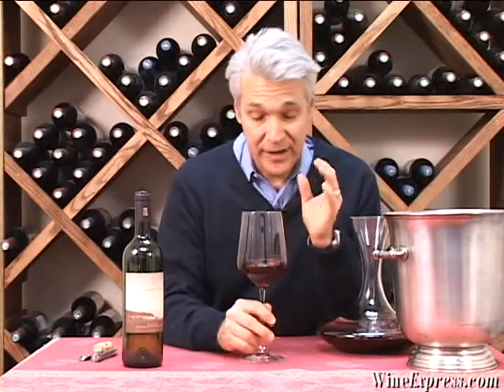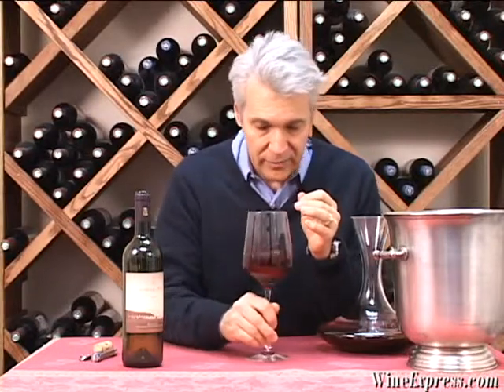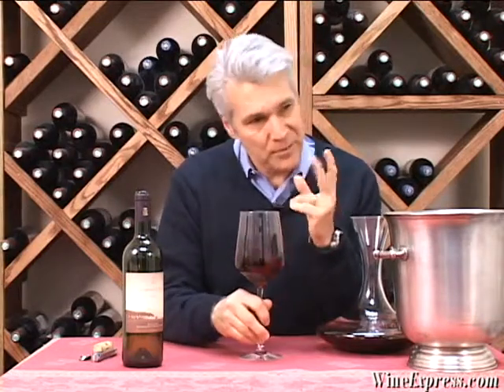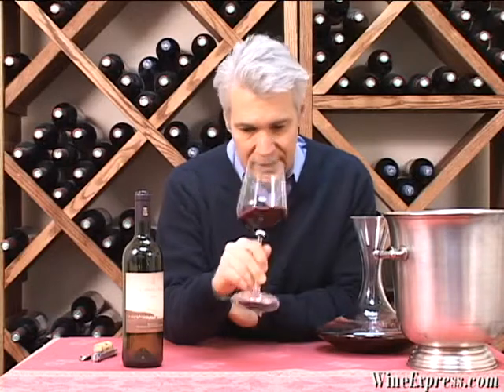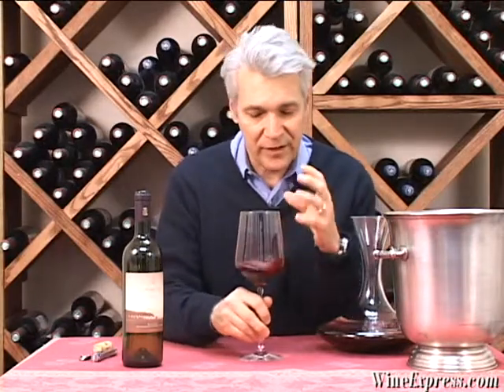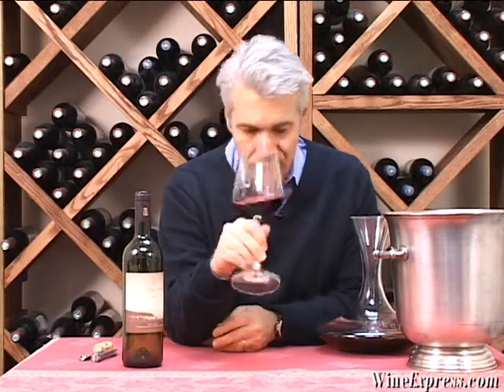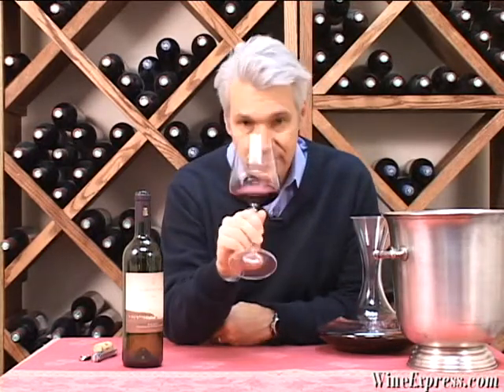It has a really nice Cabernet nose. I get black currants right away on the nose, and a little bit of sweet berry cherry note also. A lot of fruit on the nose. A hint of vanilla.